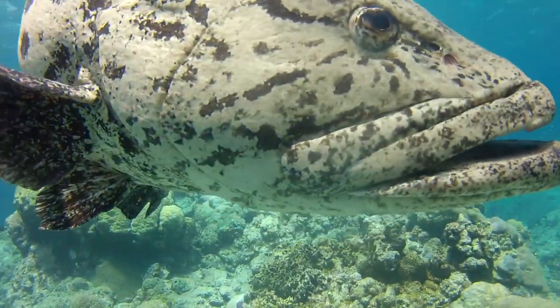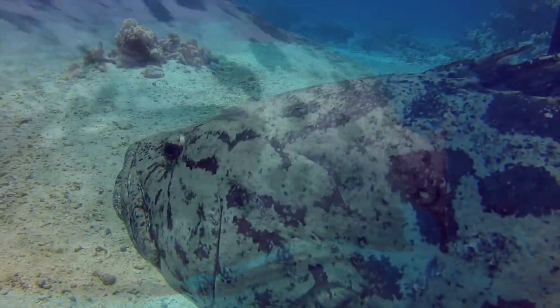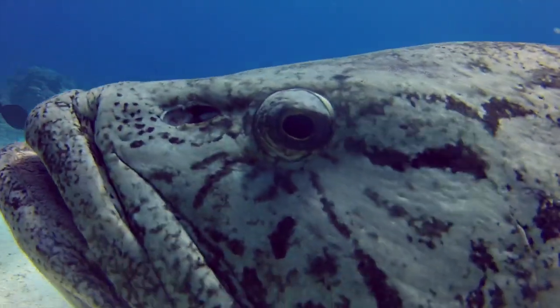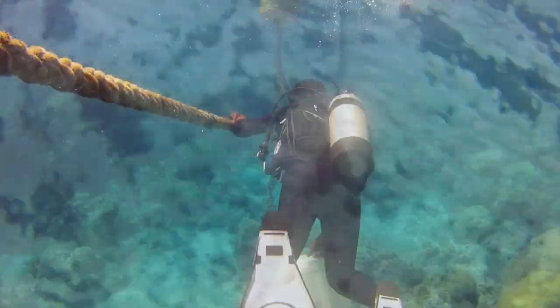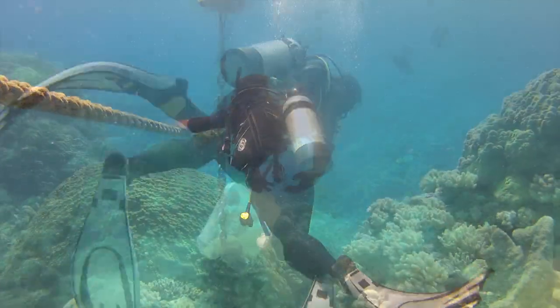The reason it's so famous though is definitely a fishy one — the friendly resident potato cod, which grow up to two meters long and weigh up to a hundred kilograms. Holding on to a mooring line, we descend several meters into this glorious underwater world.